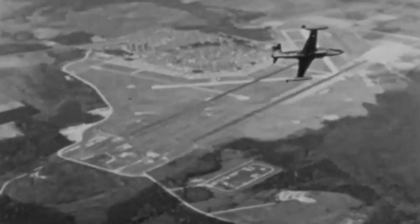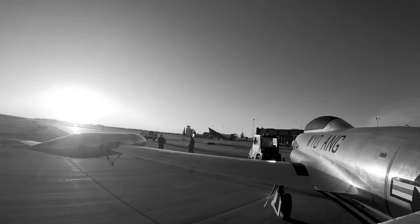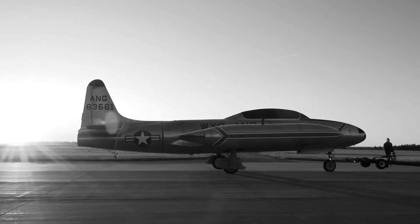However, the air war in Korea soon evolved. The introduction of the Soviet-built MiG-15, a swept-wing jet fighter, posed a new challenge for the F-80. The MiG-15 outclassed the Shooting Star in terms of speed, maneuverability, and overall performance. As a result, the F-80 was gradually phased out of air superiority roles and replaced by the F-86 Sabre, a newer jet that could compete with the MiG-15. Despite this, the F-80 continued to serve in ground attack roles, where its stability and robust design made it effective in close air support missions.